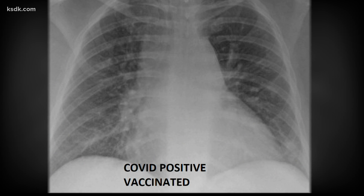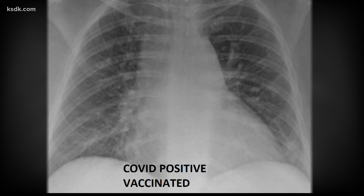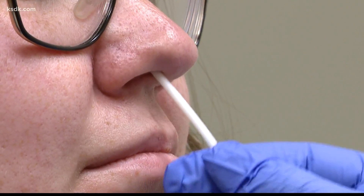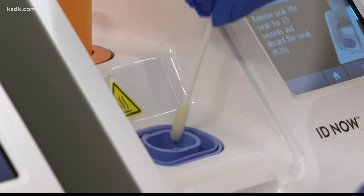This vaccinated x-ray is a breakthrough case — less than 1% of vaccinated people get COVID. New data from the CDC shows vaccinated people who get the virus can spread it as easily as unvaccinated people. The vaccine protects you from getting really, really sick, but it doesn't protect you from passing it on to your neighbors or your loved ones.